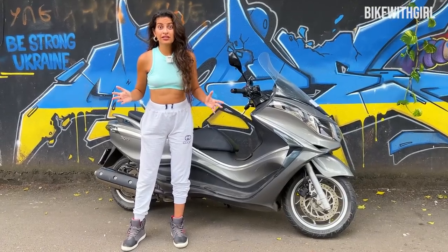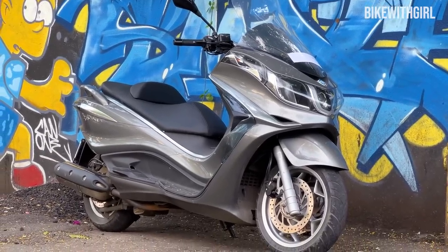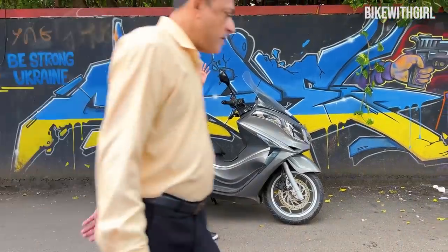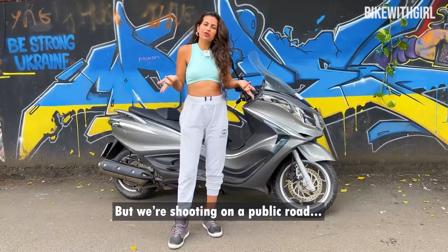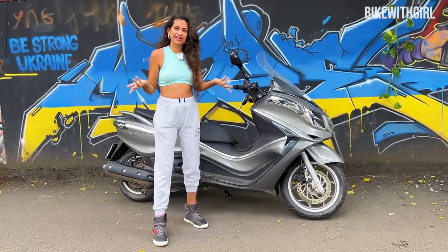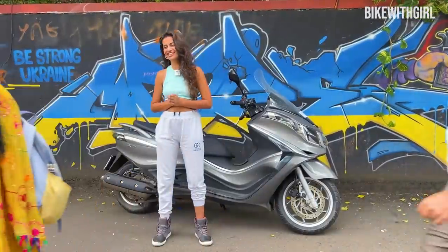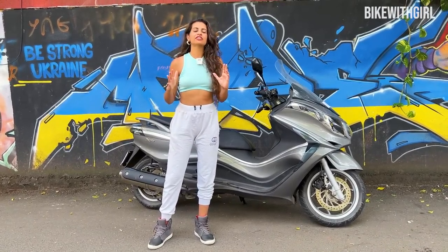Hi guys and welcome back to Bike with Girl. Today's bike is the only 500cc scooter in the country, and honestly I have never ridden such a big scooter in my life before. But we are here on a public road — no problem. And this bike has some really, really rad features.